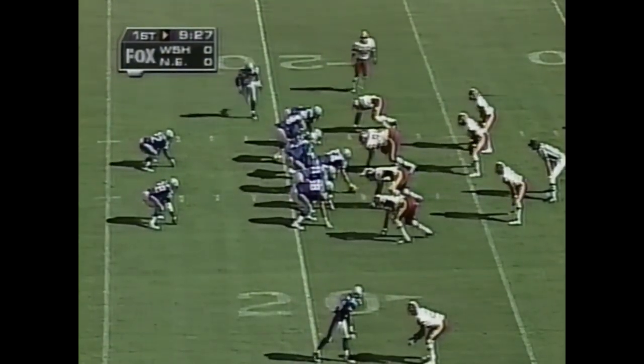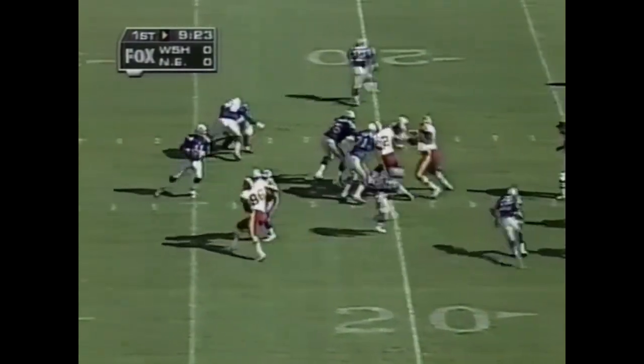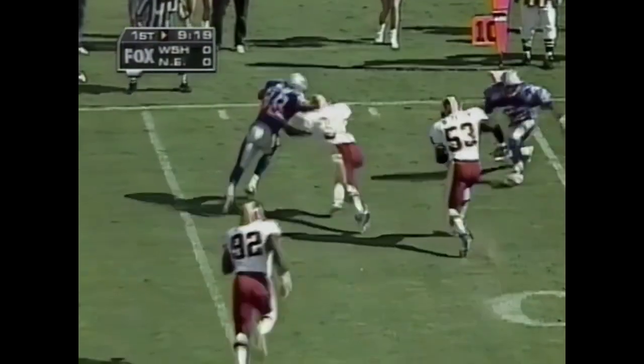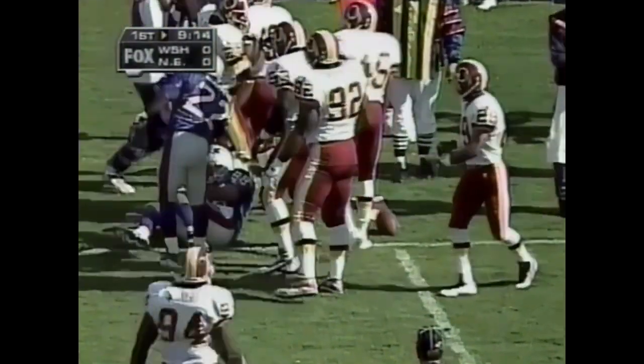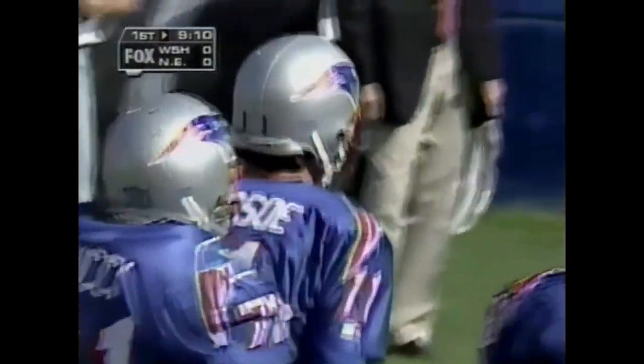Rough play on the New England game-opening drive. Bledsoe throws, and it's caught on the play — Terry Glenn breaks one tackle. The first down at the 11-yard line, but probably about a half-yard short. Darryl Morrison chased him down. That's again a gain of 7 when he needed 8.